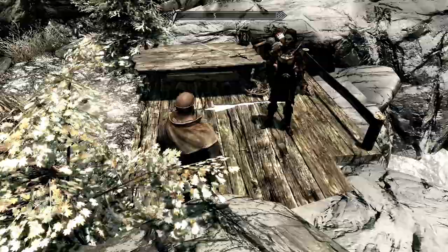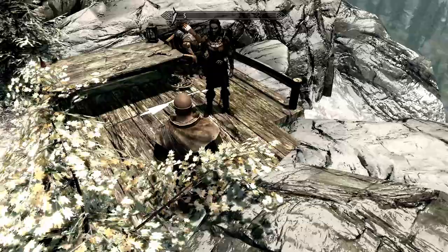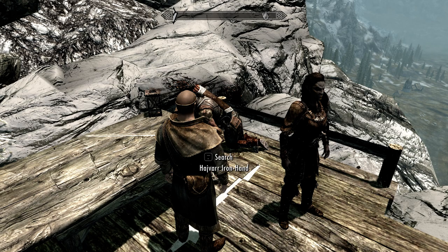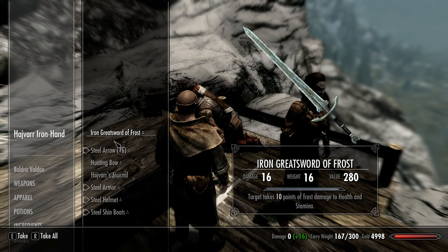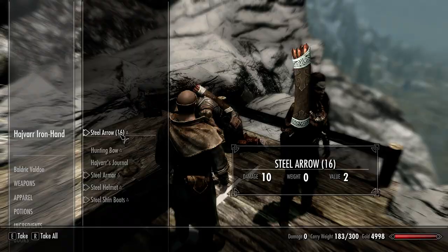Eventually you're going to get to this boss. His name is Hajvar Iron Hand and he has the Iron Hand Gauntlets — heavy armor, two-handed attacks do 15% more damage. That's huge. We're going to take that. He also has an Iron Great Sword of Frost, which is nice. We're just going to loot everything because I'm going to sell it.